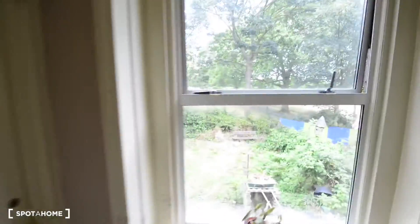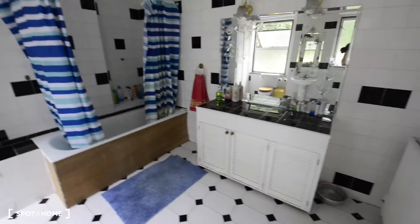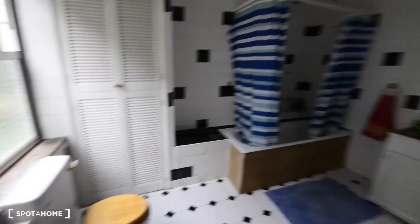Now I'll show you room number 3. You can see the areas I was telling you about — that's the park. We have another bathroom here as well, and all of them are really big. There's some storage space here with a mirror, the basin is there with another mirror, and the bathtub.